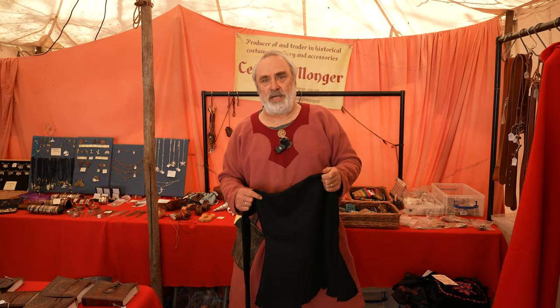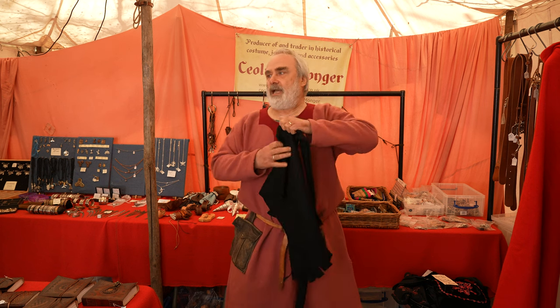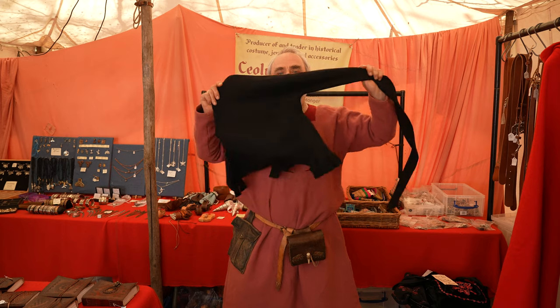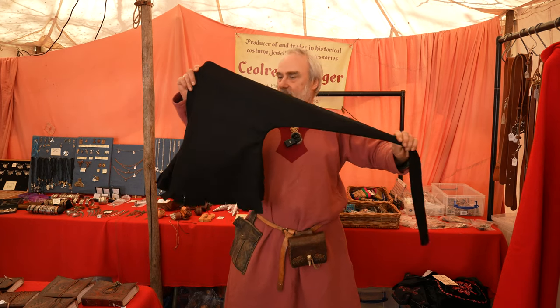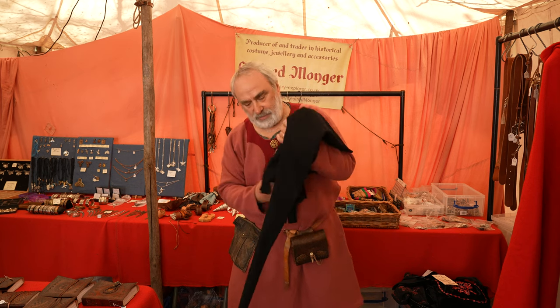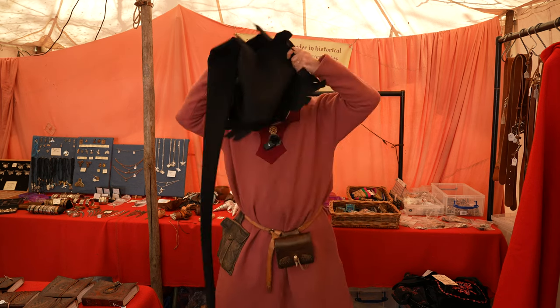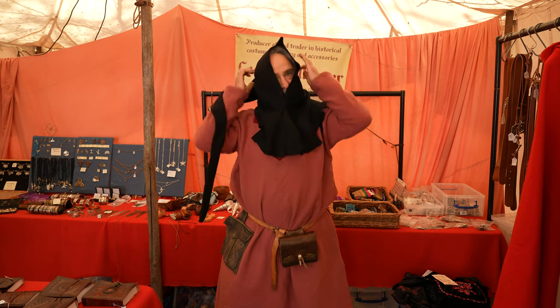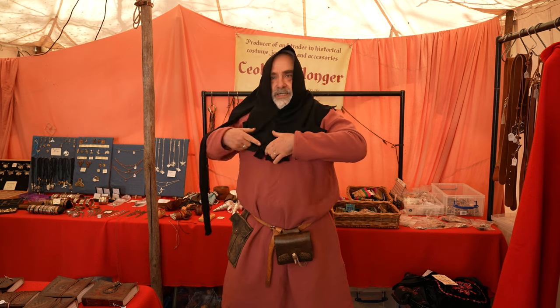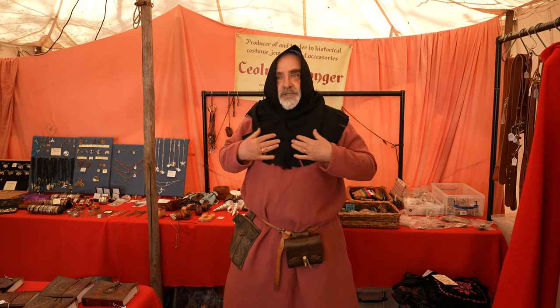But actually the way you get one of those is not to make yourself a floppy hat — you take a standard medieval type hood. This is the type with a long liripipe; this one's got a fancy dagged edge. It's a really practical thing to have to keep the wind off your neck, and as a LARPer it hides all sorts of things like your thermals worn under your tunic.